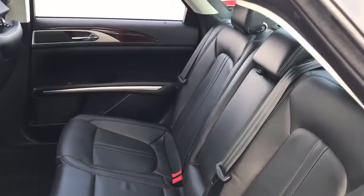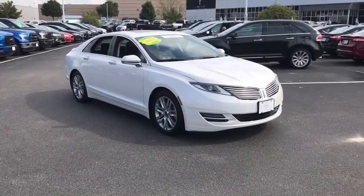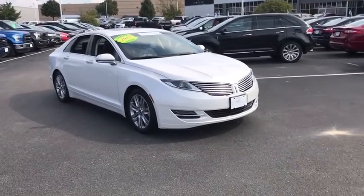Rear window defroster, electronic stability control, heated front seats, trip computer, compass, tachometer. This beauty will even make your house keys jealous. Drive it today!